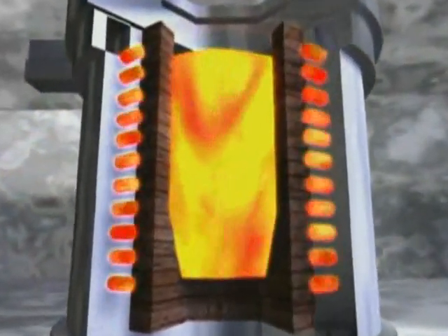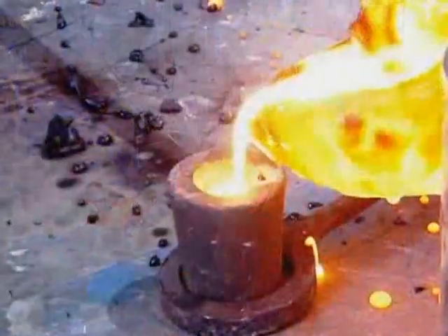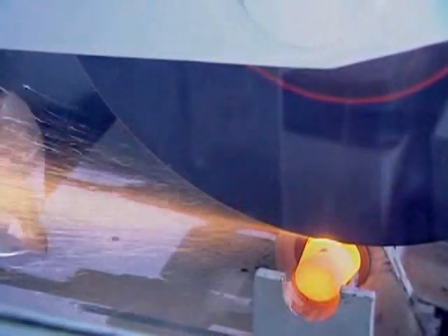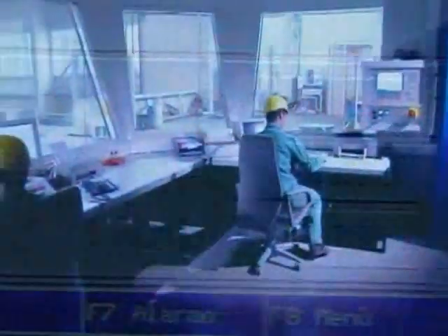To start with, sorted scrap and alloys are melted in an induction furnace. A sample is taken from the melt and analyzed in the laboratory. The results of the chemical analysis determine the need for additional alloying. The cleanliness of the melt is decisive for the quality of the PM steel.